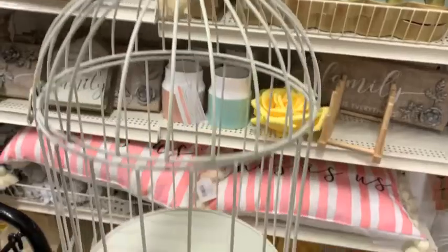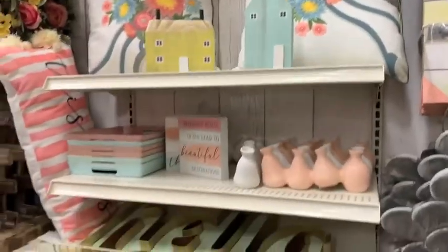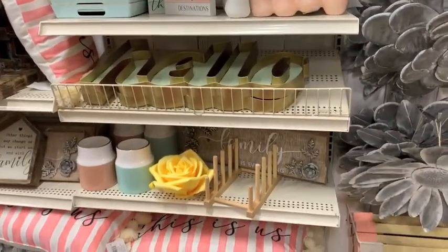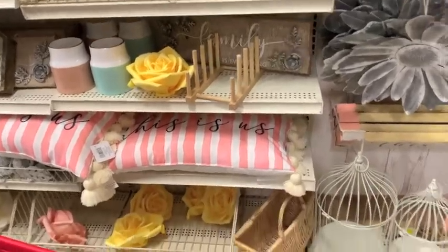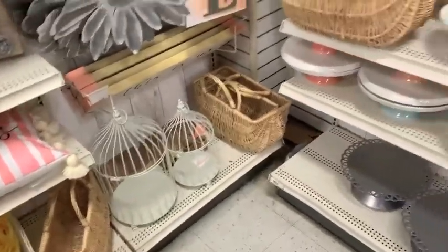You can see I'm debating the birdcage — I'm a hot mess, I always debate everything. Then they had these little stacked houses, so cute! That one actually went home with me; it was only $11.99, but 50% off. And then there are all of these beautiful bright floral prints for spring.